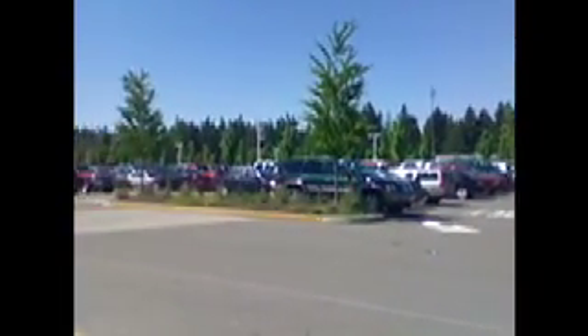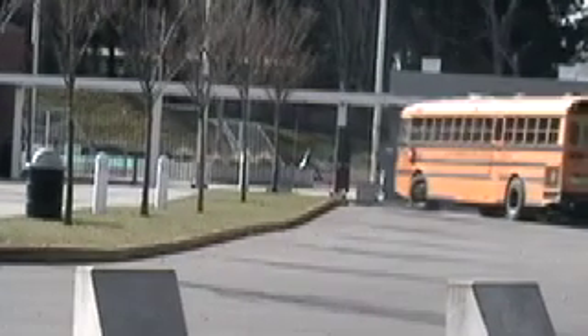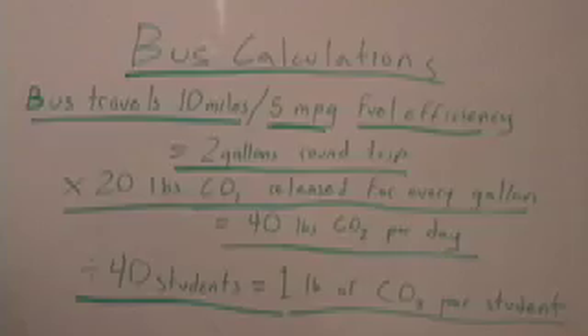We estimated that about 500 cars drive to and from our school every day, and we went about trying to reduce that number. To encourage students to ride the bus, we set up an incentive system. Each time a student rides the bus, they get a raffle ticket. At the end of the week, they turn their raffle tickets into a box, we draw five names, and each winner receives a gift card to places like REI or the movie theater.